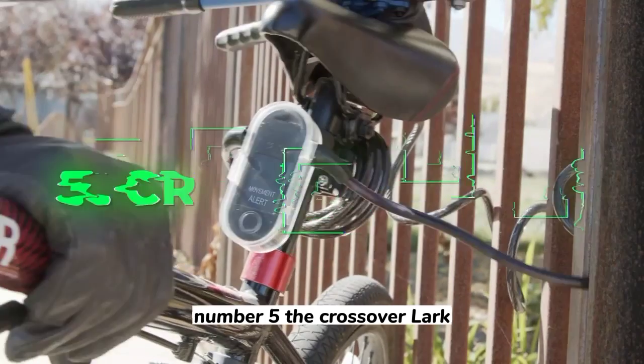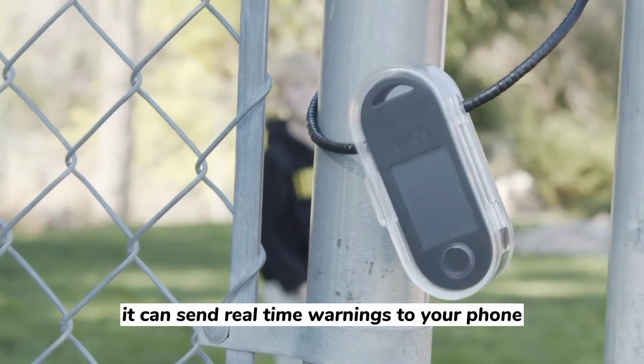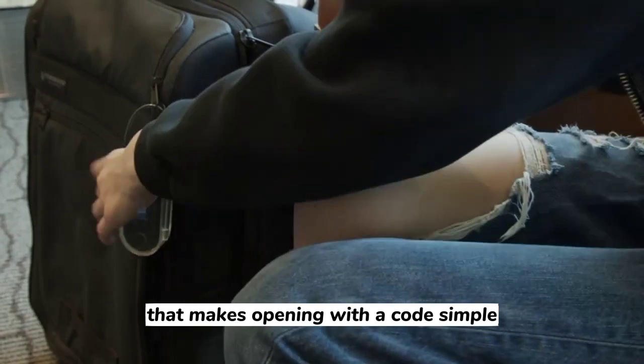Number 5: The Crossover Lock. The Crossover Lock covers you whether you need to lock up your bike, bag, or anything else. It can send real-time warnings to your phone if someone attempts to tamper with it. It also includes a sleek touchscreen display that makes opening with a code simple.